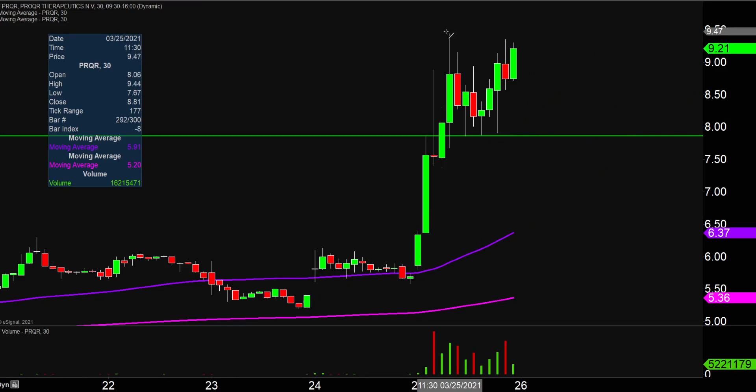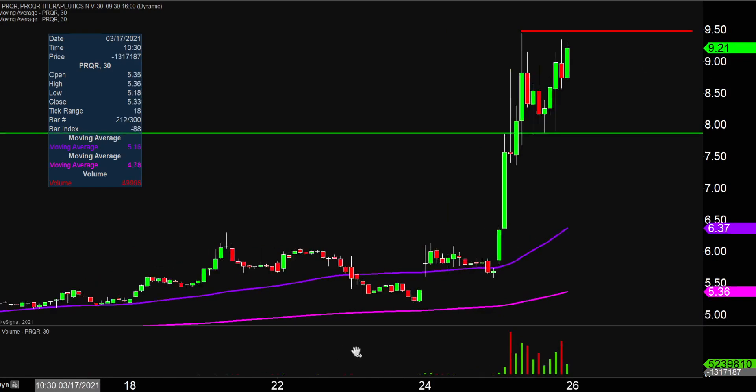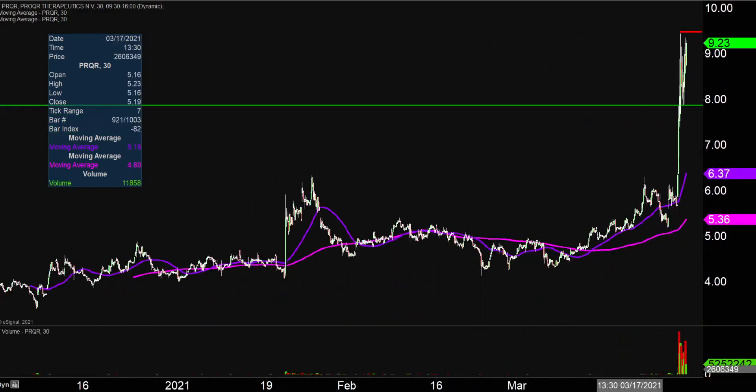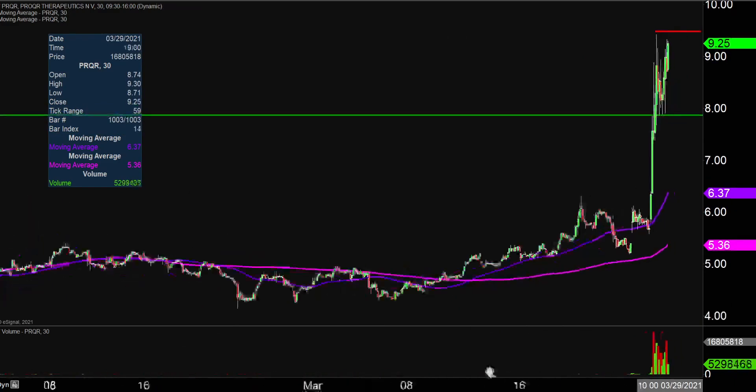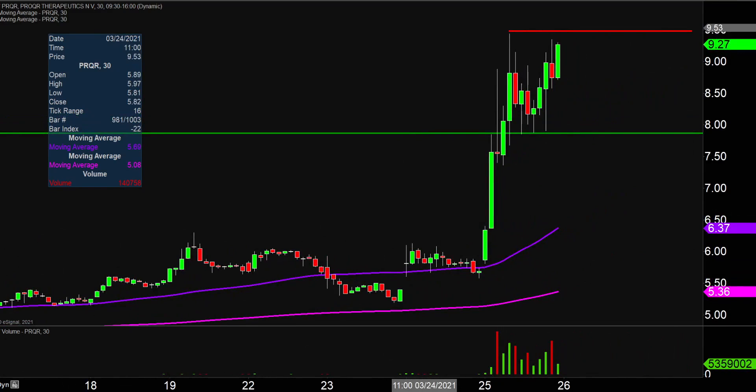In terms of areas of resistance, public enemy number one to watch is right up there at the $9.50 mark. And then after $9.50, it's essentially a blue sky breakout. As far as I'm concerned, after $9.50 there just aren't any other data points that really pertain, so that's a blue sky breakout point. But all in all, great movement today — it'll be very interesting to see how this one closes out the week on Friday.